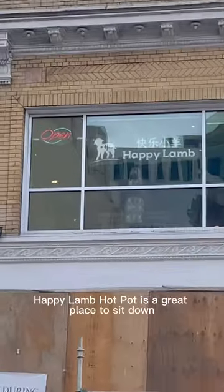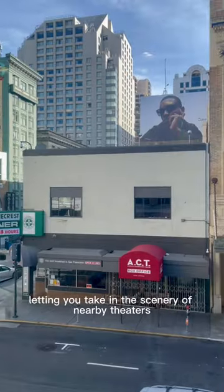Located on the second floor, Happy Lamb Hot Pot is a great place to sit down and escape the city for a couple of hours, letting you take in the scenery of nearby theaters and shopping. Visit for a delicious and interactive dining experience.